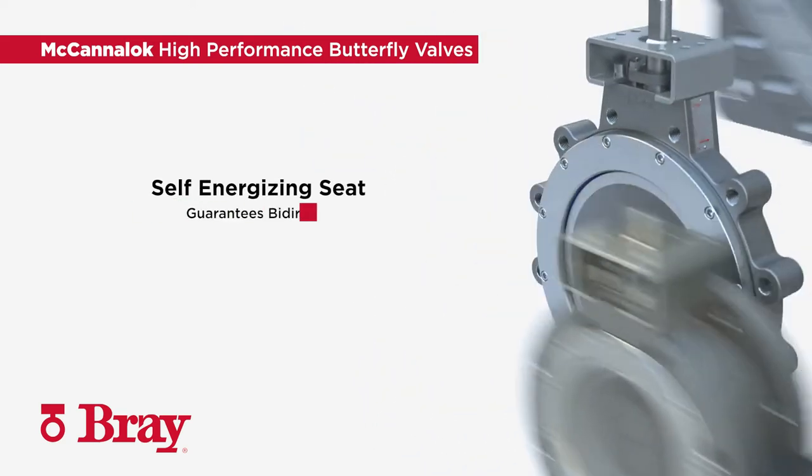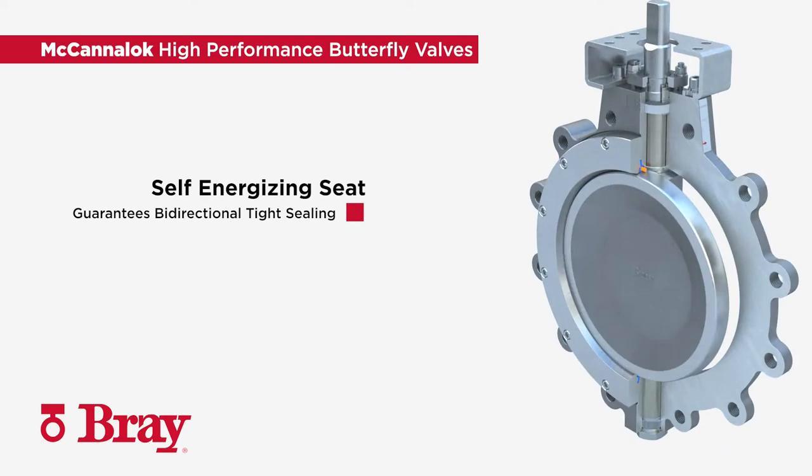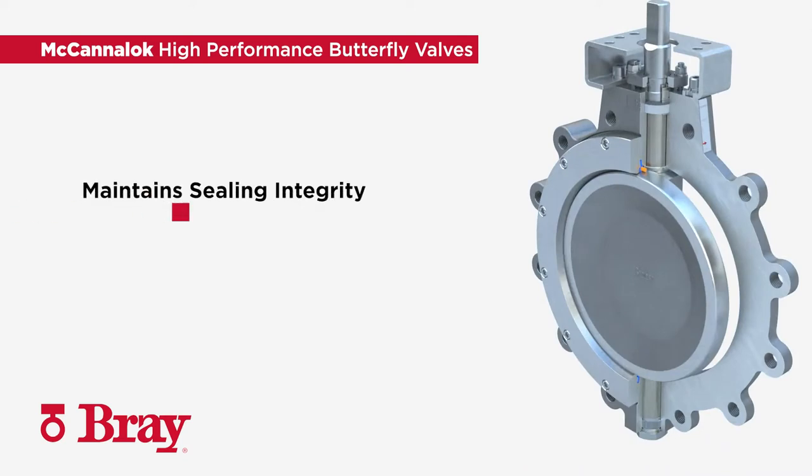The self-energizing seat guarantees bi-directional tight sealing that is independent of line pressure. This design maintains sealing integrity even in high cycle services.